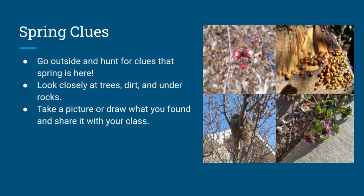For your STEM activity today, I want you to go outside and see what signs of spring you can find. You might need to look closely at trees or bushes, or under rocks, or look at the dirt and see what living things you can find. Take a picture or draw a picture of what you find and share it with your class. I hope you stay safe, have fun, and keep observing. Thank you.